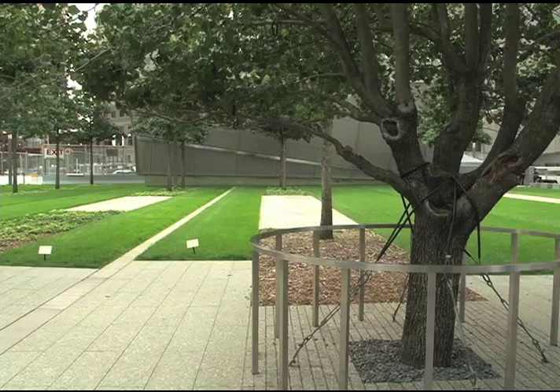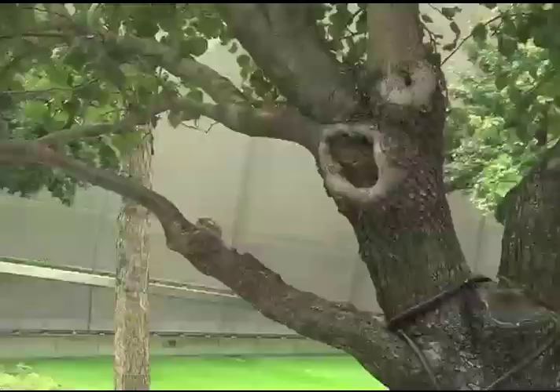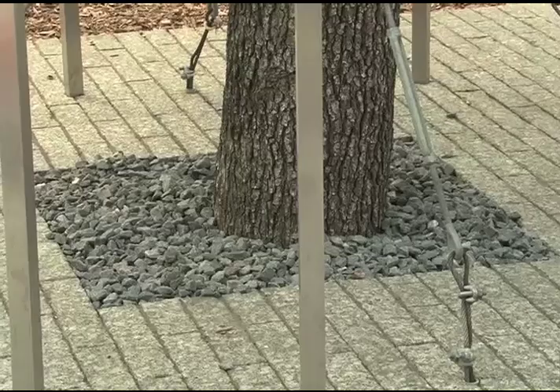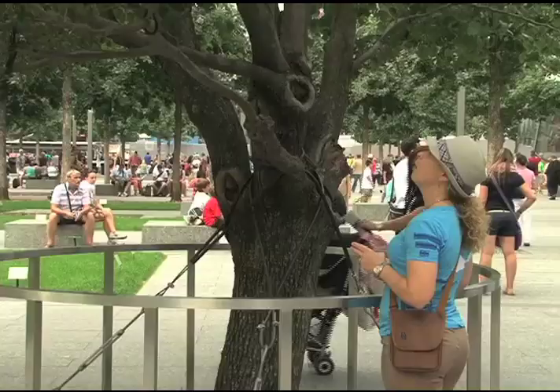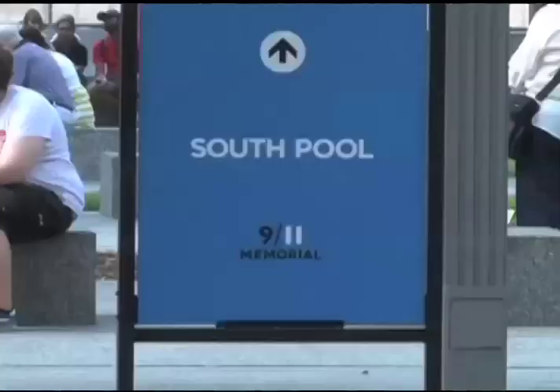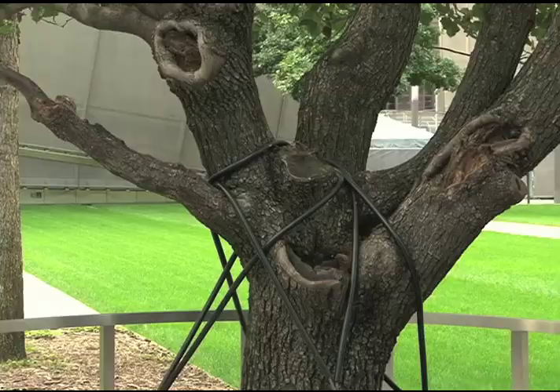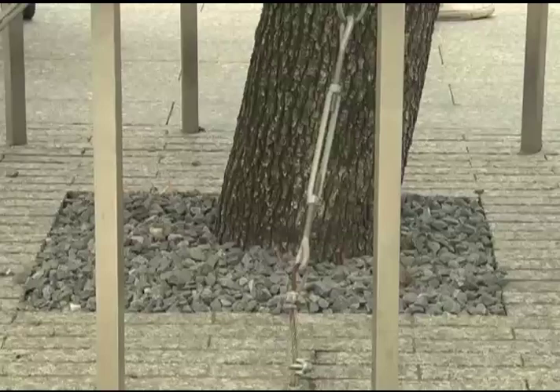Another tree of note is the survivor tree. After the attacks, workers found the tree damaged and reduced to an eight-foot-tall stump. It was eventually nursed back to health and now stands just west of the South Pool, where organizers say it embodies the spirit of survival and resilience that are so important to the history of 9-11.